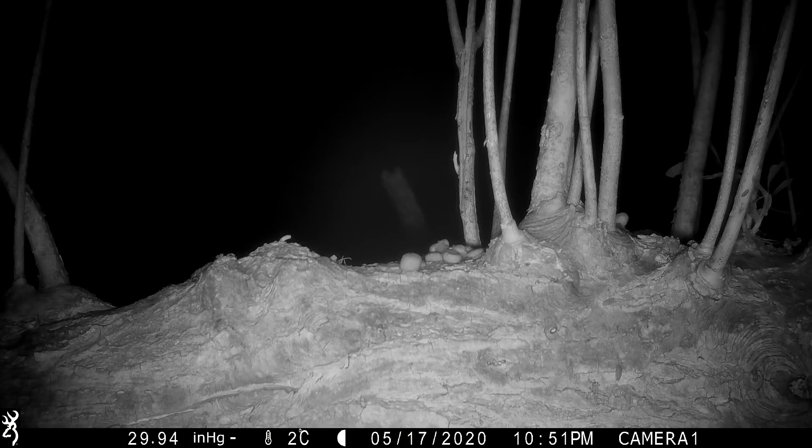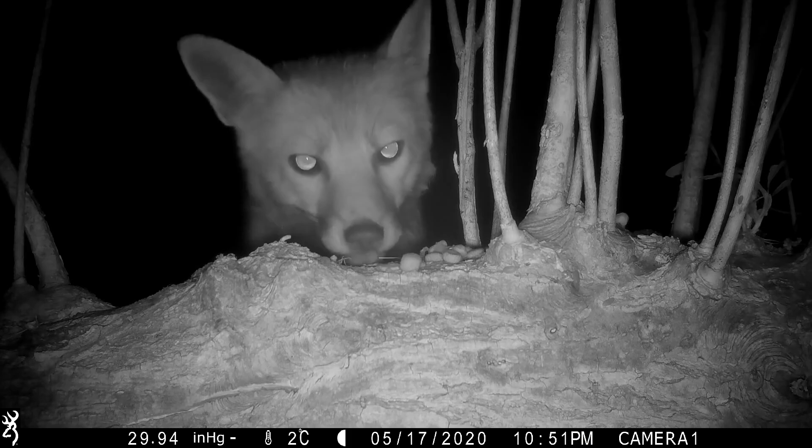Coming up in this video, I will explain how trying to get some close-up trail camera footage of my local foxes ended up with an award-winning image of a wood mouse.